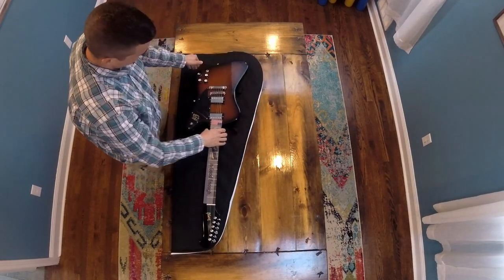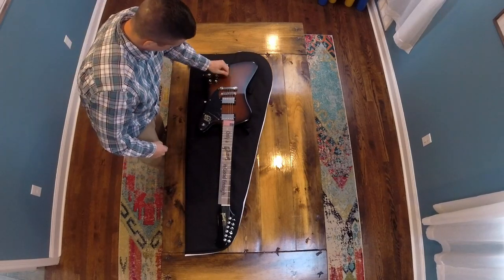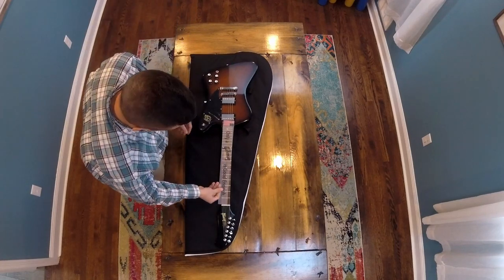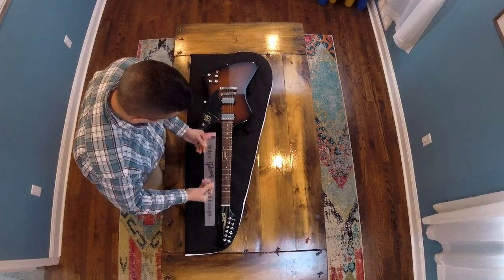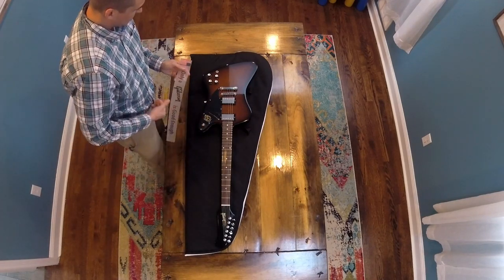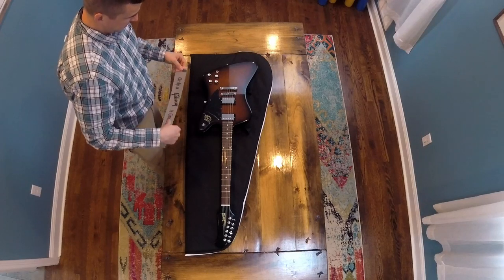It's in the tobacco sunburst finish. Looks pretty good, feels good. It's cold — just got in from outside. I usually let them warm up for a bit before I open them, but I don't think there's an issue anymore with the finish they use, unless it's nitro, which this is not.